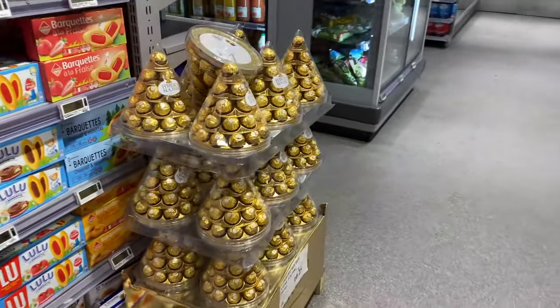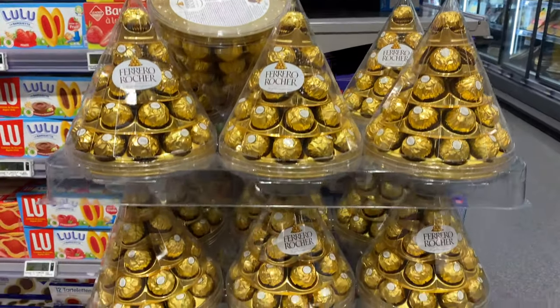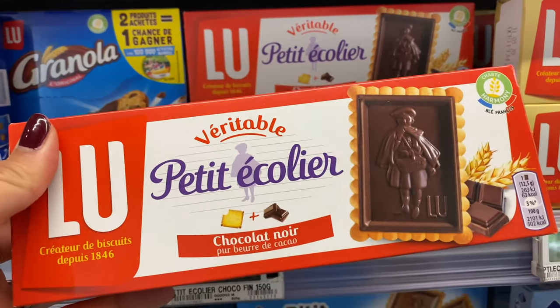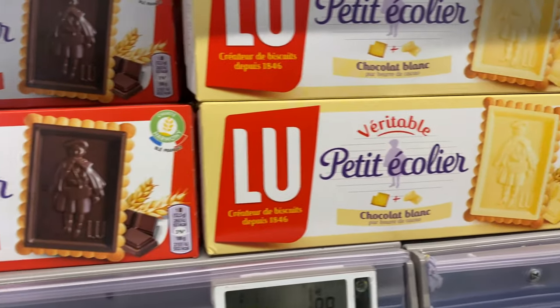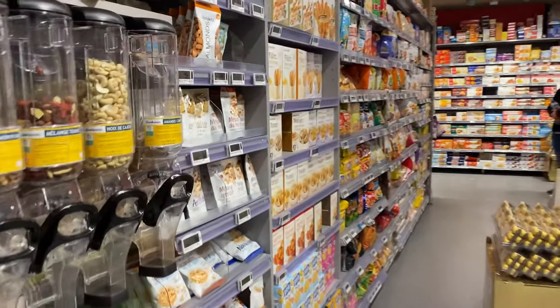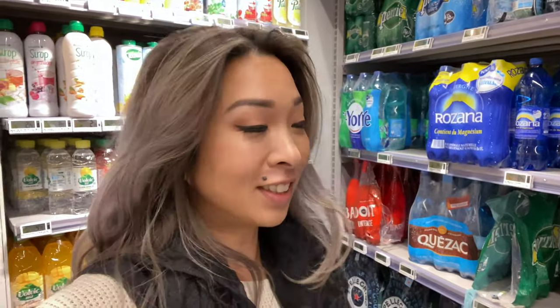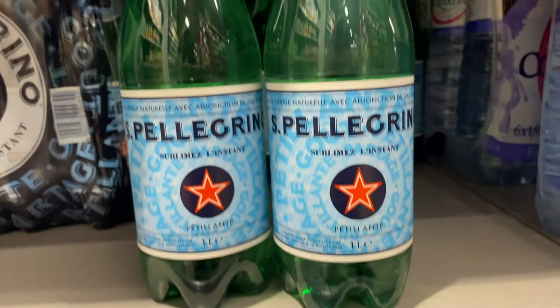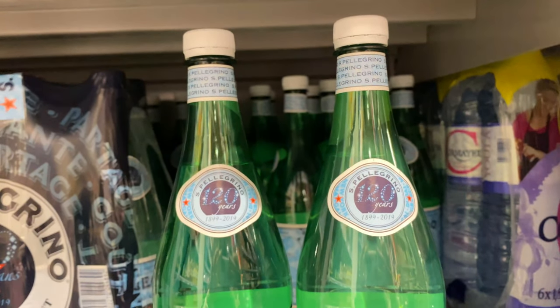I absolutely love going to grocery stores in foreign countries, so we're in a grocery store just picking up a couple of things but also browsing. It's really fun to see what they have. Since it's near the holidays, they have Ferrero Rocher pyramids, which I love, and they're so much more affordable here. My French teacher always told me that the Petite Écolier cookies you see in American supermarkets are really from France, and seeing them here with so many different varieties confirms that. Also, the prices for water here are incredible — you can get a liter of Evian or San Pellegrino for under a dollar, and you can even get a house champagne for $2.50.